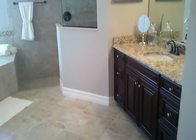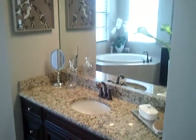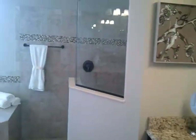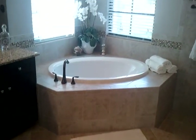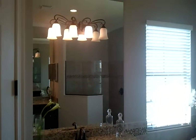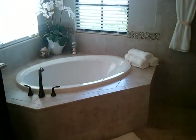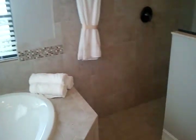You've got your master bath with a linen closet — all the closets come with wooden shelving, which is a very nice feature. You've got split vanities, his and hers. You've got your soaking tub, a second vanity, and a private commode space.